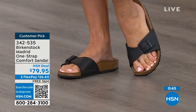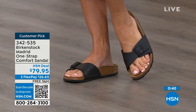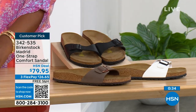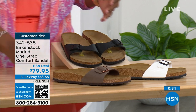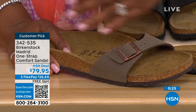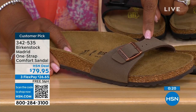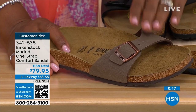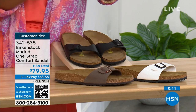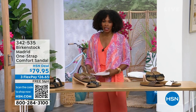In mocha, we now only have size seven, eight, and nine. There's something about mocha being so neutral — it just disappears on your foot and goes with anything. That's why everybody always jumps on mocha first. White we're pretty good on sizes, and black as well. The item number is 342-535.